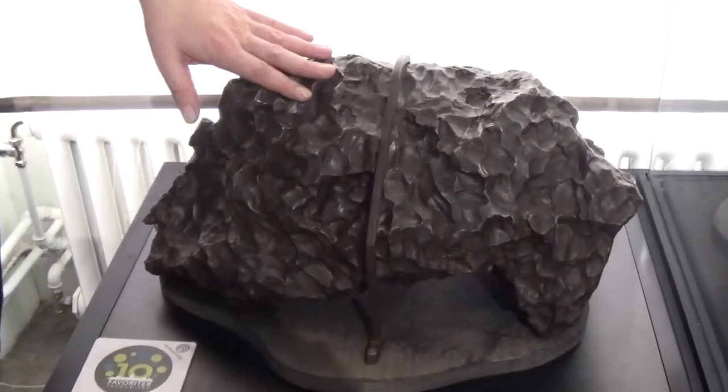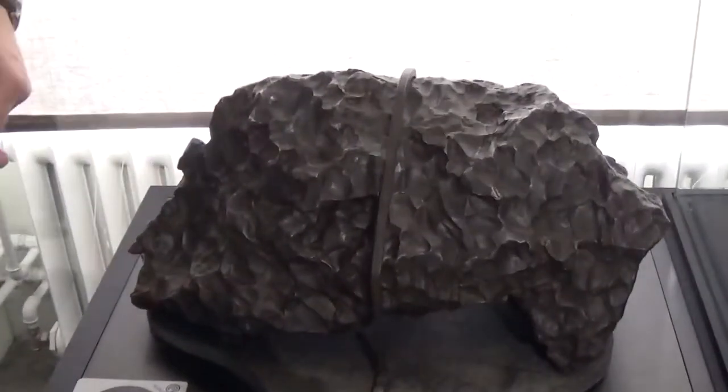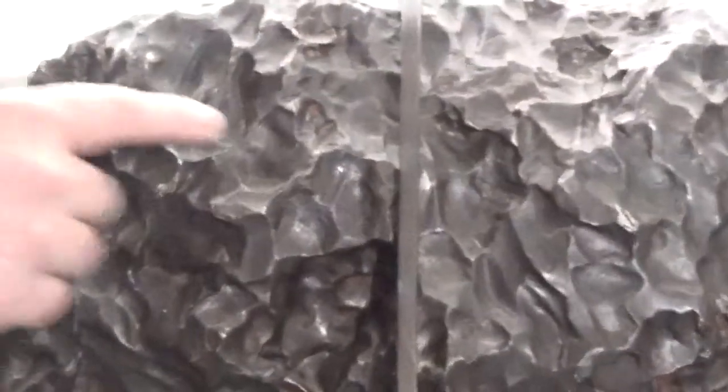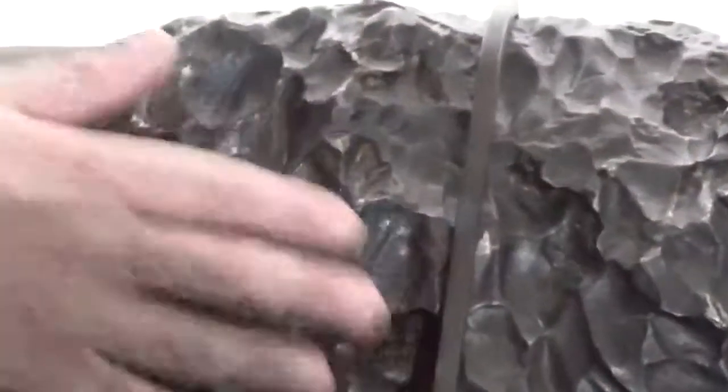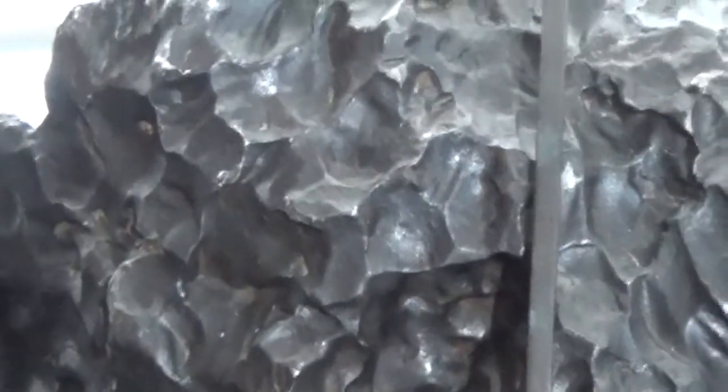I'm going to touch it now — I'm touching it. Here I'm in touch with outer space, at least for a quick second. If you come a little closer, you can actually see there's a bit of an orientation in there, giving the impression that this was migrating at high speed through the atmosphere.